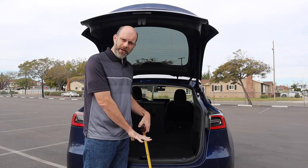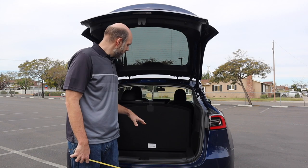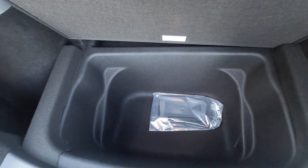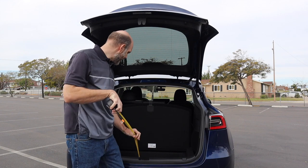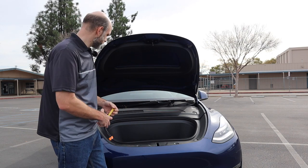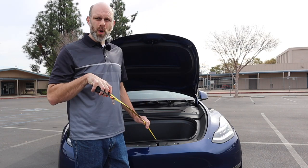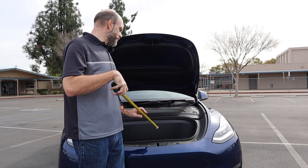Height of the bottom of the cargo area from the ground is 28 inches — that's how far you'd have to lift something to put it in there. You also have a very convenient cargo hole at the back of the cargo area, and the measurements on that are about 15 inches for height and 31 inches for maximum width. Now just for fun, let's measure the frunk — usable length is about 15 inches, minimum width about 28 inches, maximum depth about 15 inches, minimum depth about 11 inches.